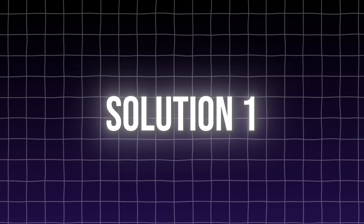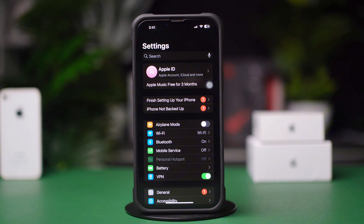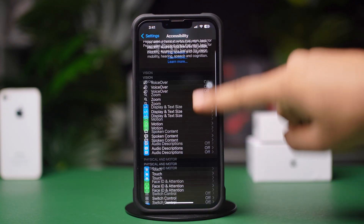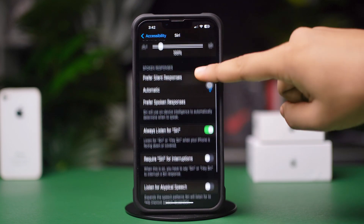Solution 1: Enable Siri from Accessibility. Open Settings, scroll down, and tap Accessibility. Scroll down, tap Siri, scroll down, and enable Always Listen for Siri.